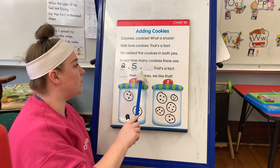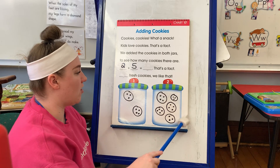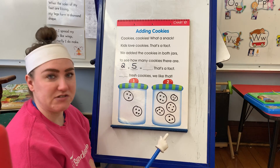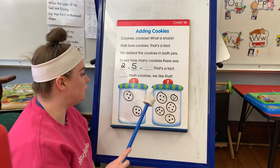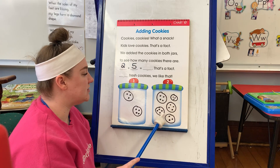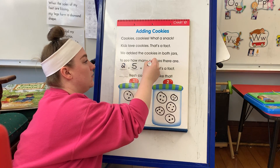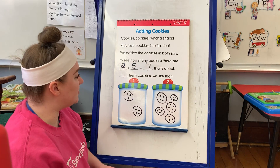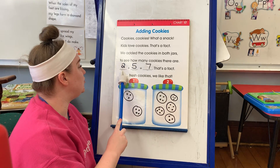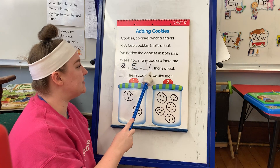Now equals — so it wants the total. It wants to know how many cookies there are all together. Let's count them all together. Ready? One, two, three, four, five, six, seven. So the total is seven. All together we have seven cookies. Two plus five equals seven.